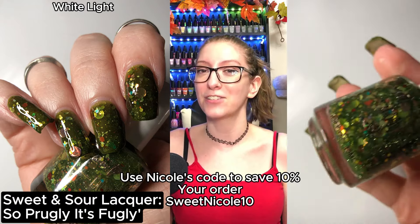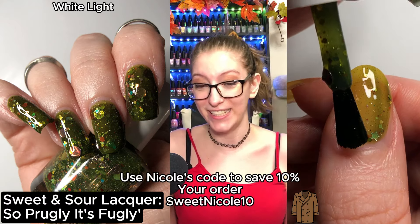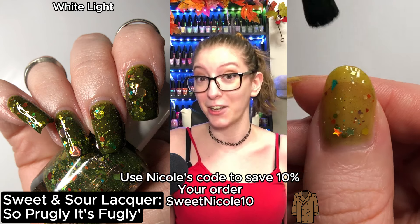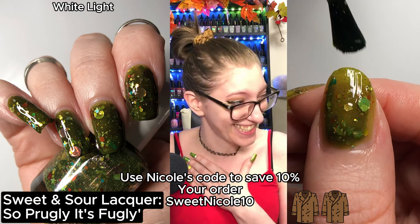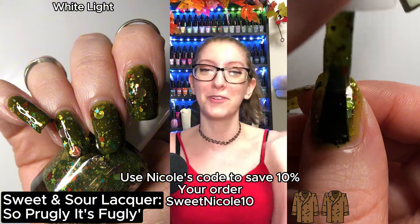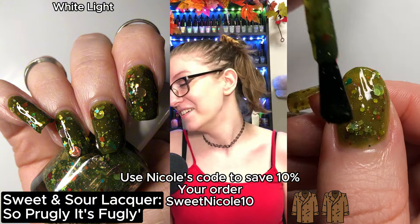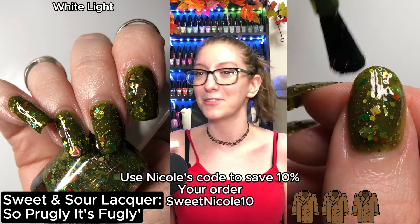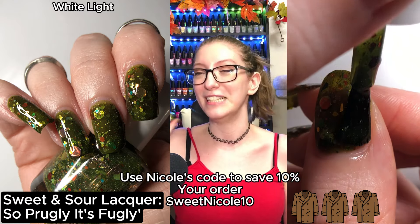And the last polish I picked up is So Prugly It's Frugly. Nicole Loves Nails and Sweet and Sour made this beautiful polish and I was so excited to pick it up. Nicole kept hinting to us that something was coming, so I saved a little bit of money because Nicole was about to drop something. And it is absolutely stunning.